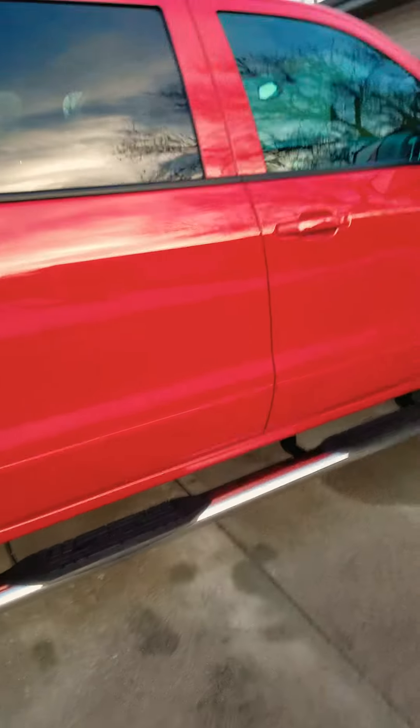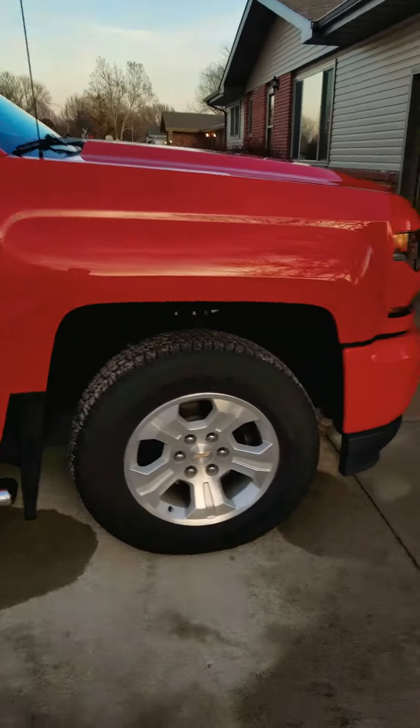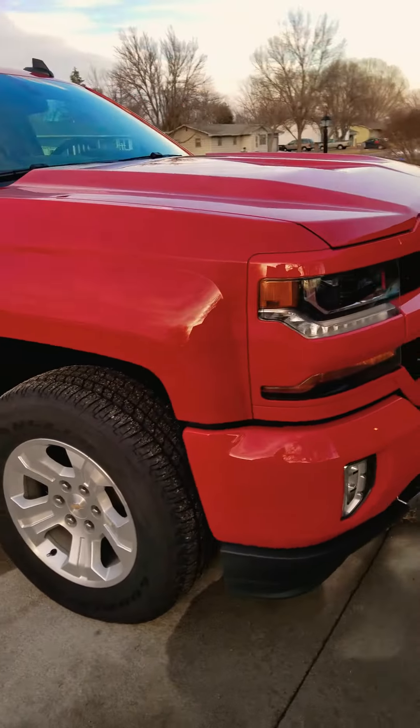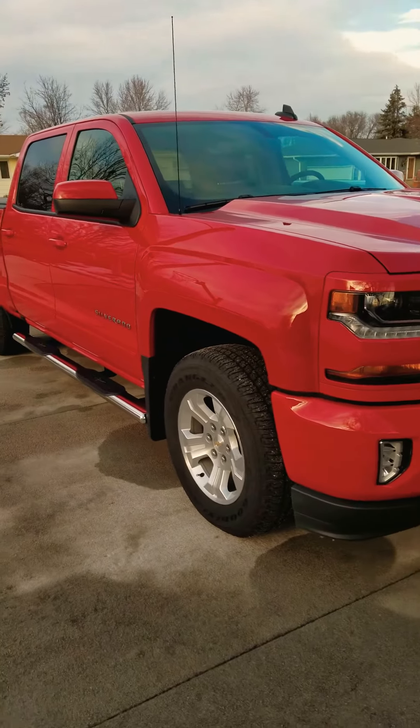Let me know what you think. I'm thinking a leveling kit and 275/70/18 tires — ought to set it off pretty good. Thanks, bye.